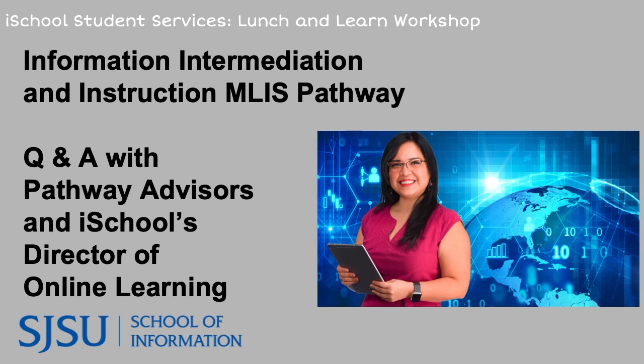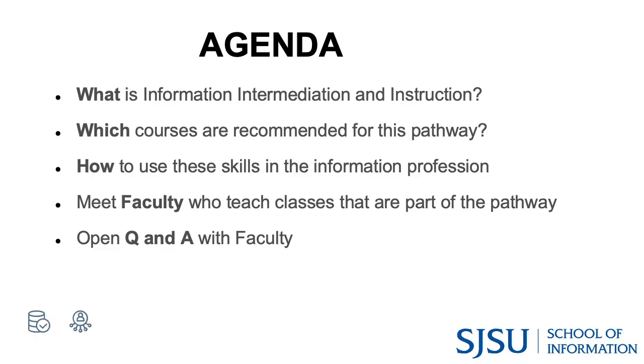Today's agenda consists of finding out what is the Information Intermediation and Instruction Pathway, which courses students should consider, how students use the skill set in information work, and then we'll meet faculty and staff with expertise in this area who have made themselves available to answer your advising questions.